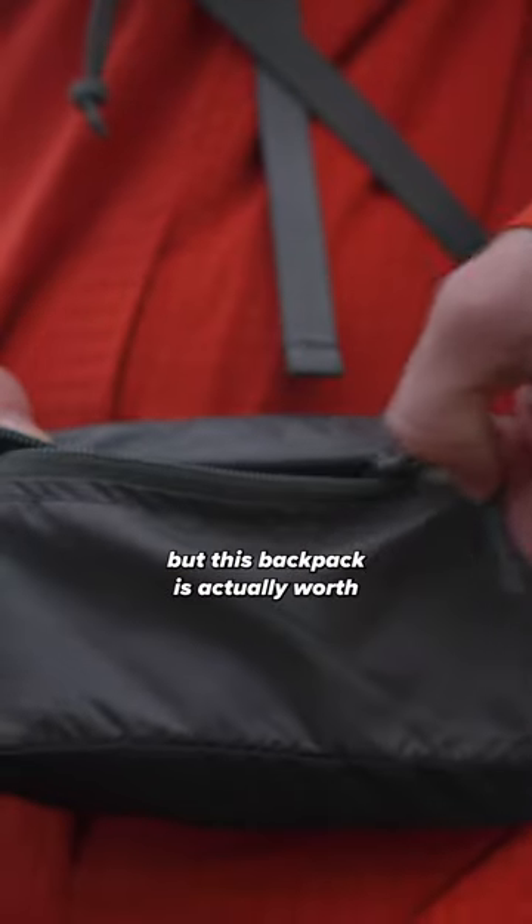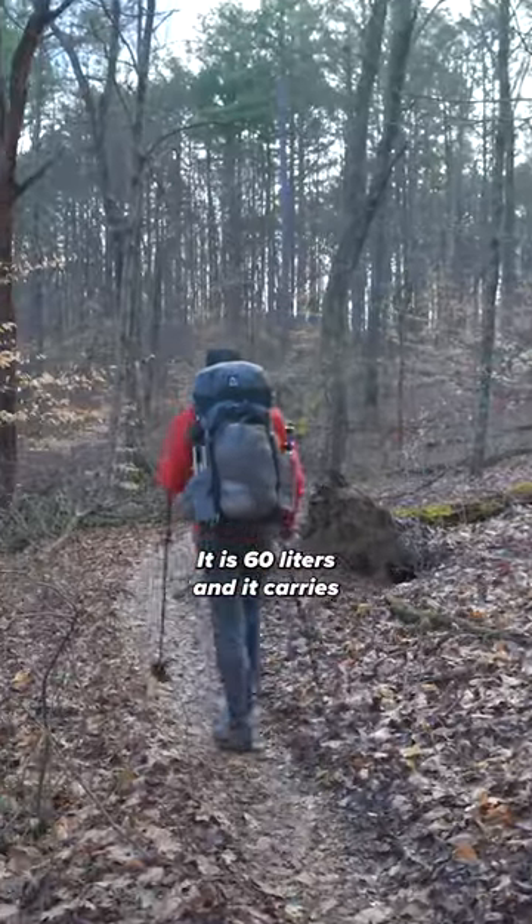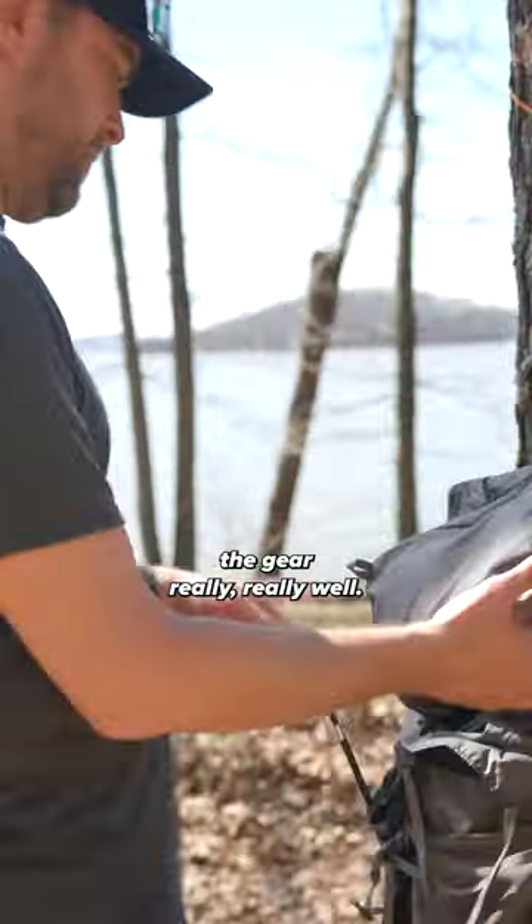Now that may sound expensive to you if you're shopping at like a Walmart for a backpack, but this backpack is actually worth the purchase. It's durable. It's very well made. It is 60 liters and it carries the gear really, really well.